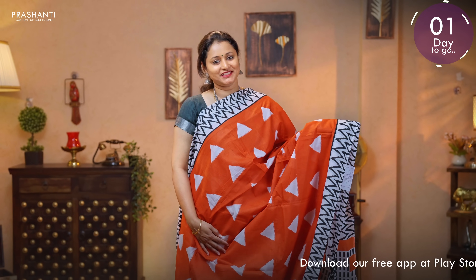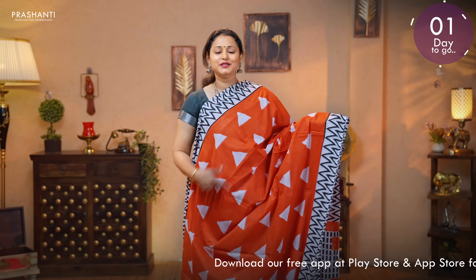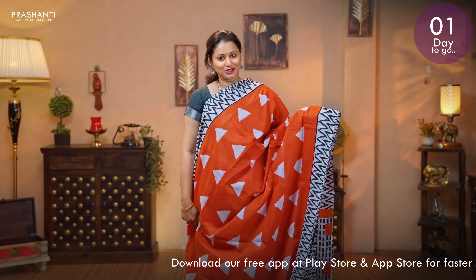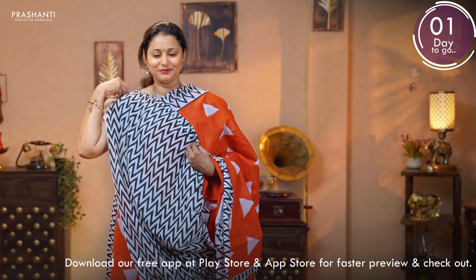Red with white — a very pretty saree with zigzag printed borders on either sides. Very pretty geometric ikat style prints running throughout the body. A geometric printed pallu. And a zigzag printed blouse.